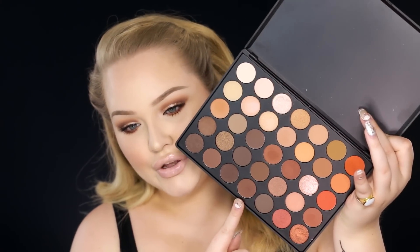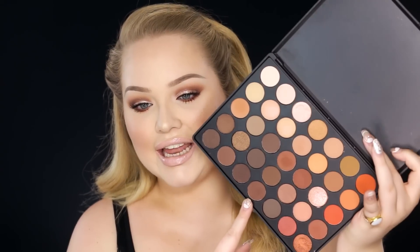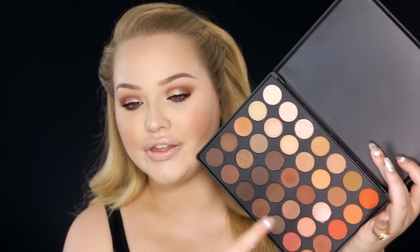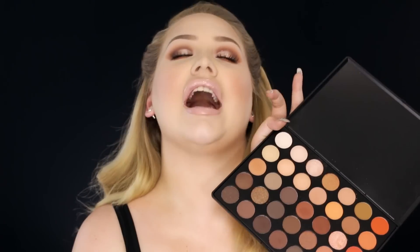I know some people are iffy with Morphe, but let me tell you, their palettes really are amazing. Originally I was going to talk about another palette, but once this came in this morning I knew I had to show you. This is the 35-O palette — it's filled with warm brown-toned shadows. This entire look on my eyes today was created with this. It's warm tones, shimmery, shiny, glamorous colors, but still fun colors — pops of orange, yellow, and gold. I highly recommend checking out the Morphe brushes palettes. They are really good.